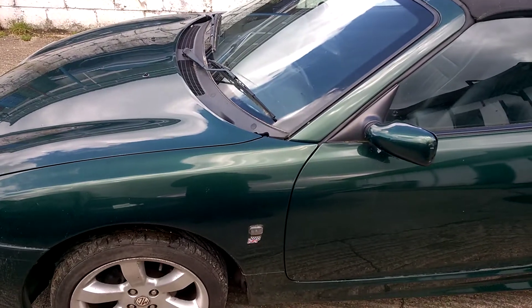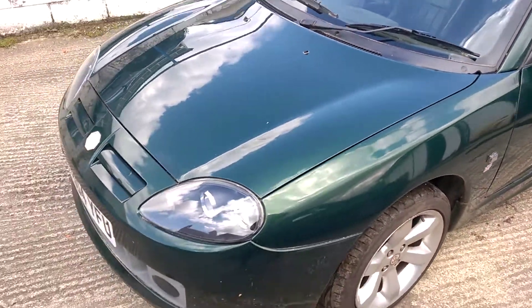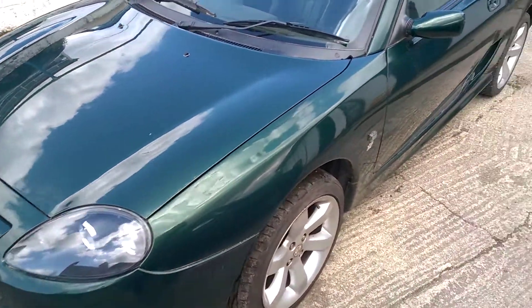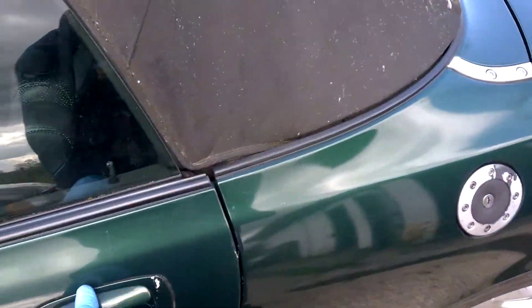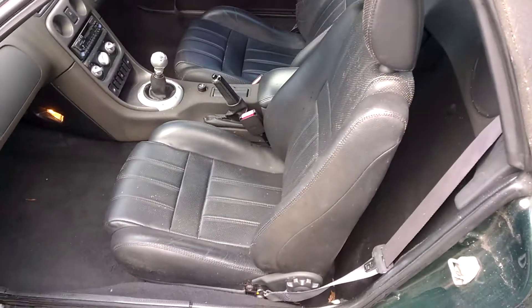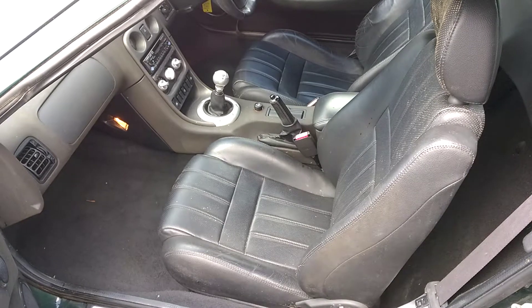We have some history for the car. It had a lot of money spent on it a while ago with new calipers and shock absorbers. It also benefits from having the leather interior — it's grubby but most of it would clean up well.